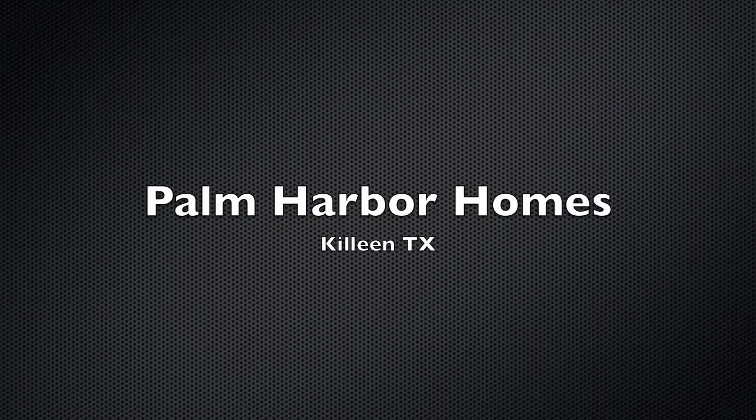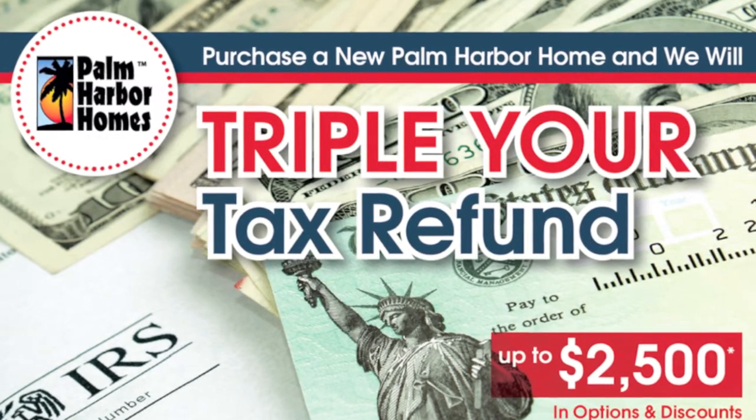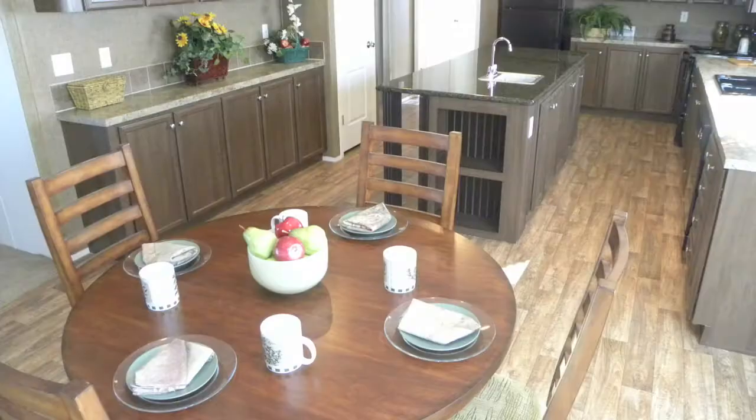Welcome to Palm Harbor Homes, where we're having a huge open house. We've got your triple year tax refund sale going on right now, where you can triple your refund up to $10,000. Also, we have a 4 bedroom, 2 bath, 2 living area, 2,000 square foot home reduced up to $20,000.